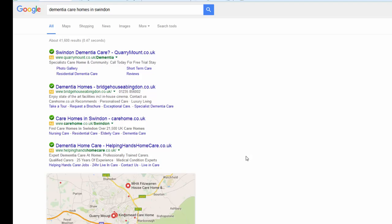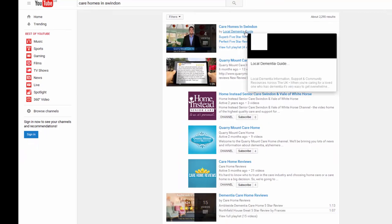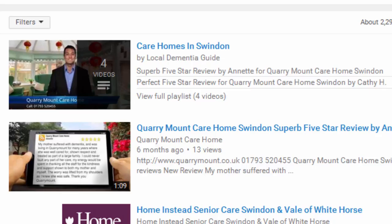People not only do a Google search these days — they also spend a lot of time on YouTube and Facebook. If you search YouTube for care homes in Swindon, you need to dominate that too. 'Local Dementia Guide' is a YouTube channel we've created to put our clients' reputation videos on. At the top of the listings, you'll find five-star reviews — 'Superb five-star review for Quarry Mount Care Home' and 'Perfect five-star review for Quarry Mount Care Home.'